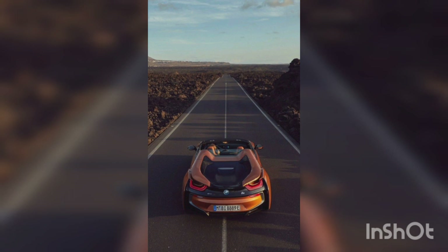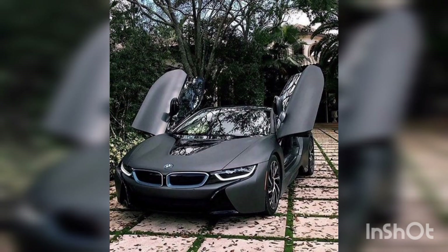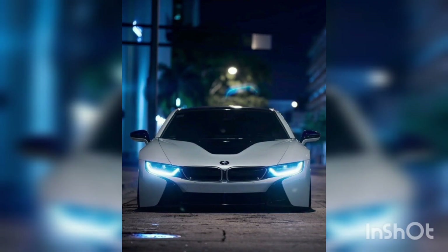With its striking scissor doors, the i8 commands attention wherever it goes, turning heads and leaving a lasting impression.